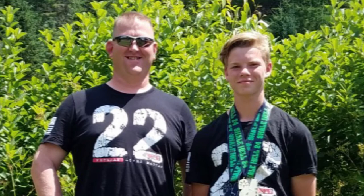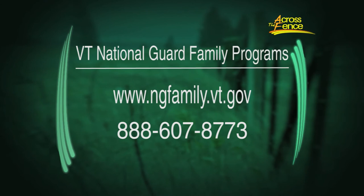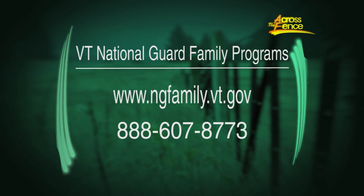Standing out by standing up — that's the life of a military kid. I'm Keith Silva with Across the Fence. To learn about upcoming programs and other opportunities for Vermont's military kids, check the website ngfamily.vt.gov, or call the Guard's Family Programs toll-free at 888-607-8773.